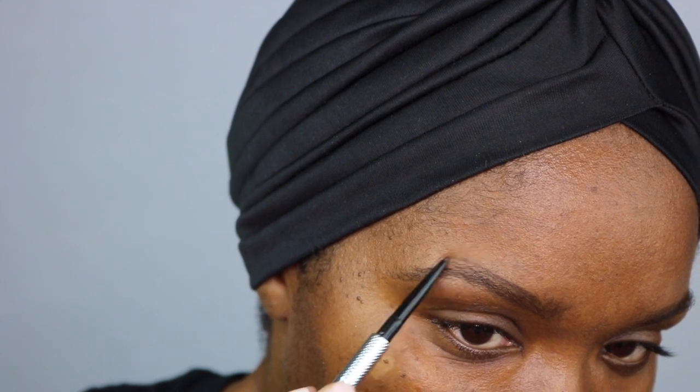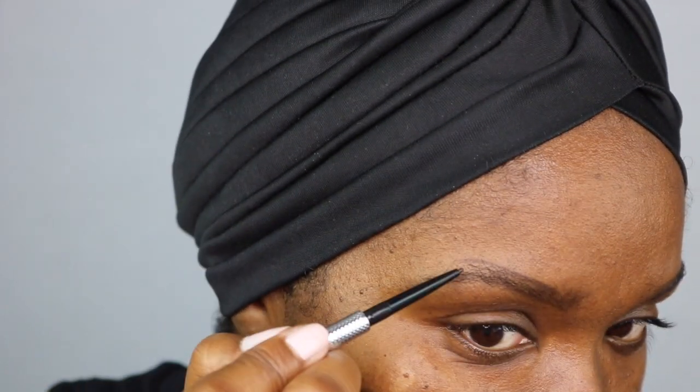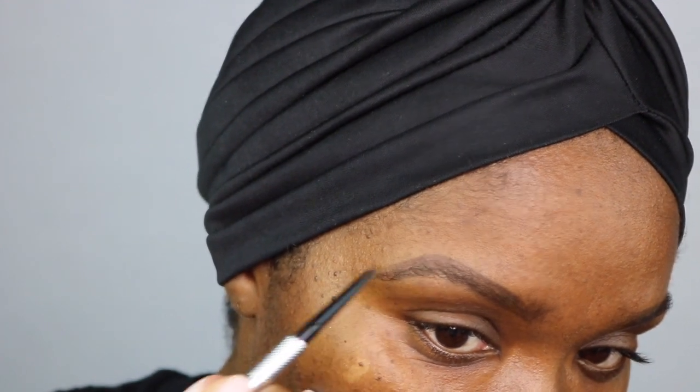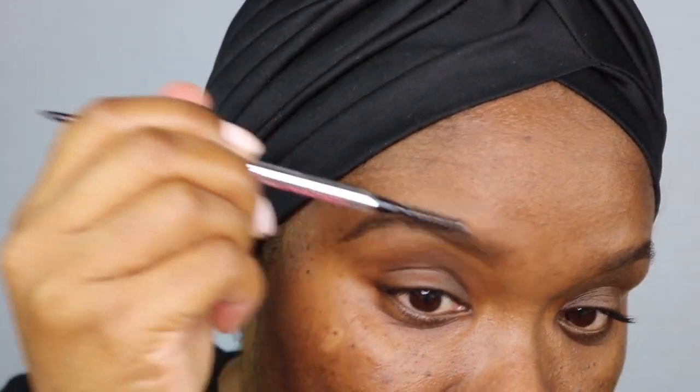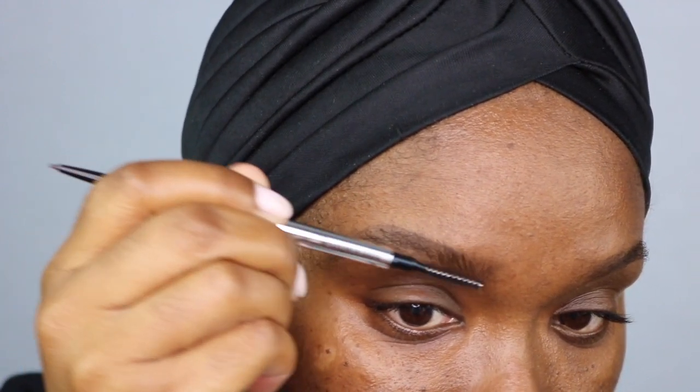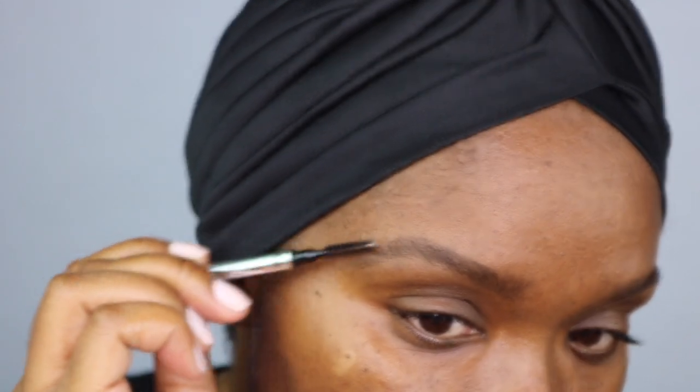Unless you like that heavy look, it doesn't work for my face, but you may be able to carry it off. I follow the shape up and start creating the shape I want where there's no hair, bringing it down and connecting the ends. I don't go too heavy on the inside of my brow because I'm going to use the brush to distribute the product all the way through, which creates a very soft effect.